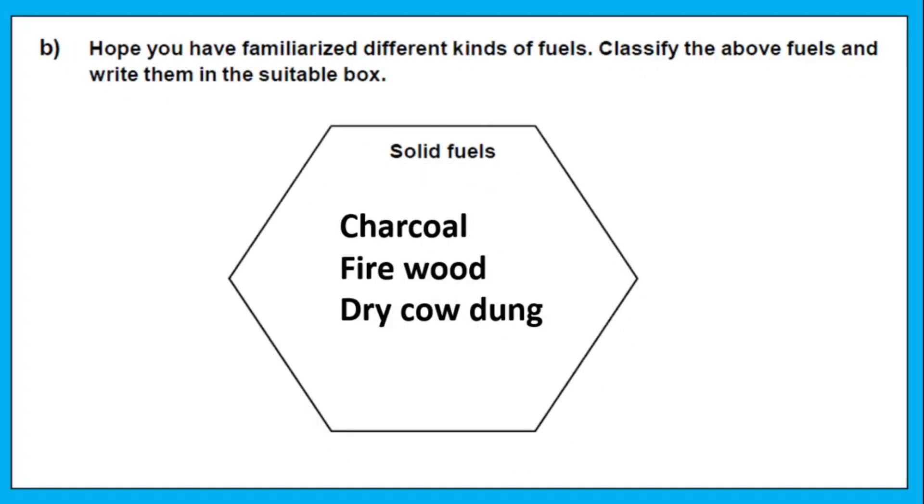Okay, hope you have familiarized yourself with different kinds of fuel. Classify the above fuels and write them in the suitable box. Solid fuels include charcoal, firewood, and dry cow dung.